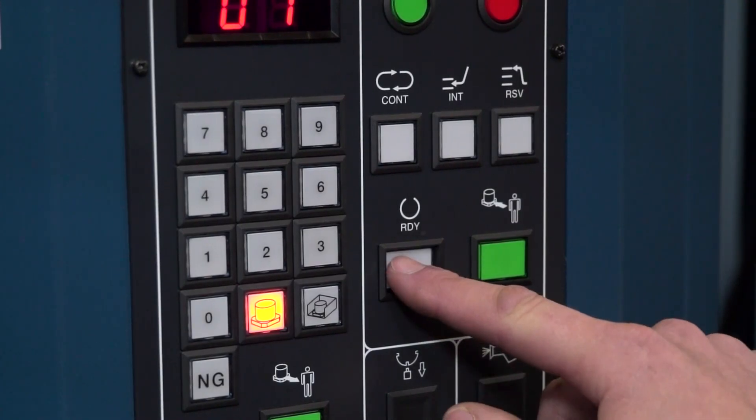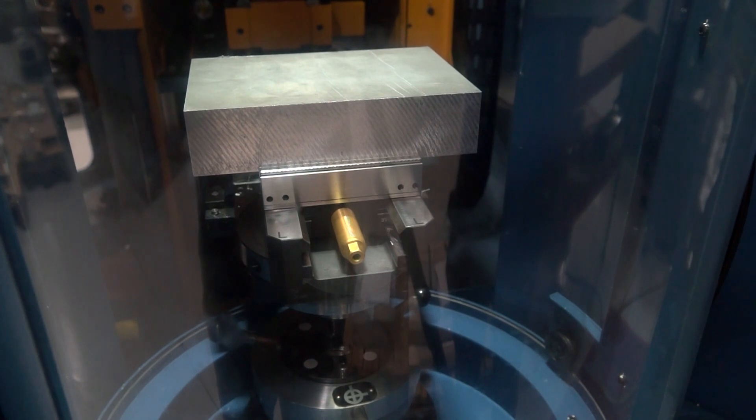The scheduling software tells the operator when the machine is actually going to finish, looking at both tools and pallets available. For example, if an M6 tap used on pallets one, three, and five broke and there was no spare, a competitor's machine would stop. The Matsura instead locks those pallets, goes and machines the next available pallet with the tools that are available, and can inform the operator on a Saturday afternoon that it needs attention - letting them replace the tool and run through to Monday morning.